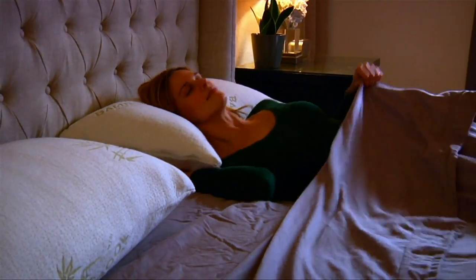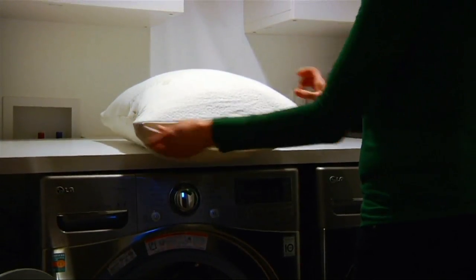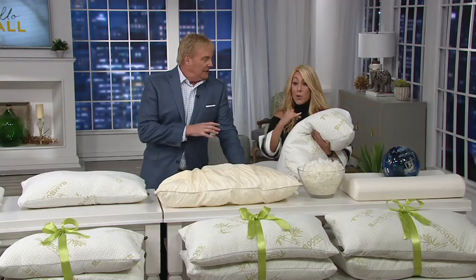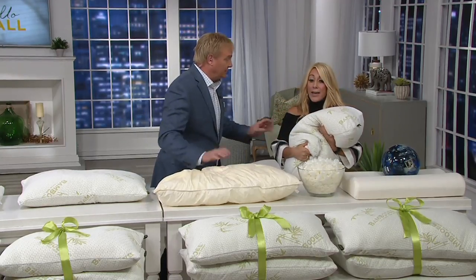It's so luxurious, so soft, feels so good. But the magic is it conforms to your head, neck, and shoulders. That's what's key for me to a great night's sleep. It conforms to your head, neck, and shoulders.